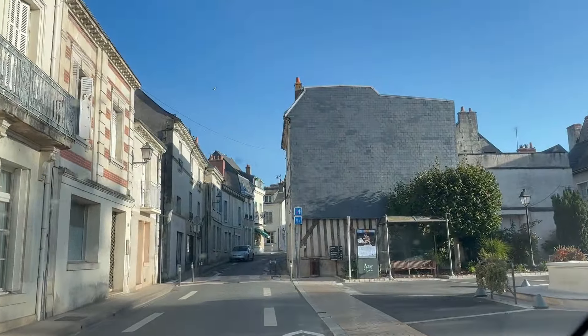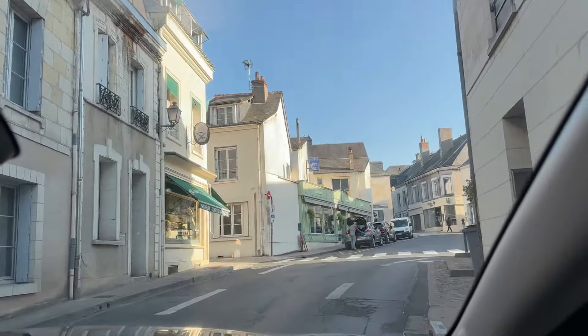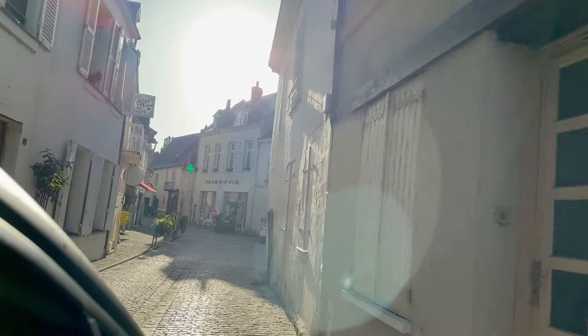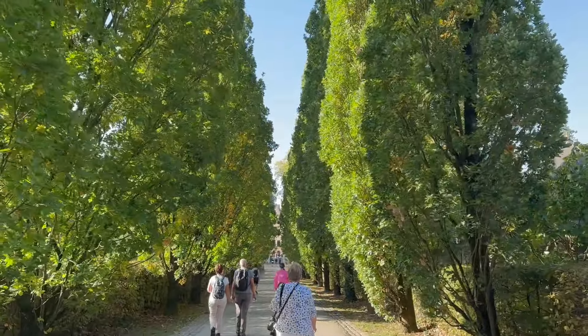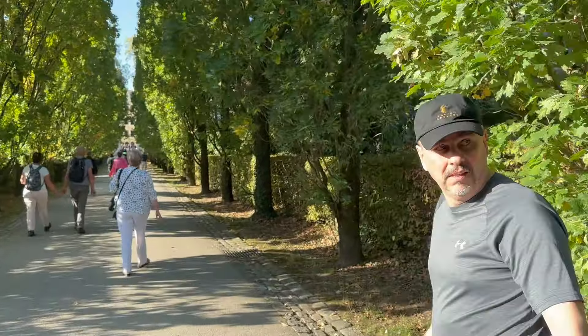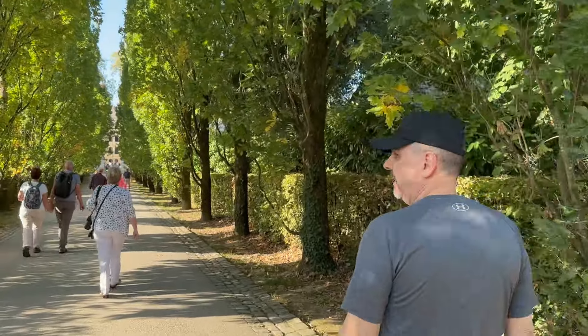It was a beautiful sunny day, a perfect day to visit Château d'Azé-le-Rideau. The drive was pleasant and scenic although we did get a bit lost finding our way to the parking spot. We weren't exactly sure if our car was even allowed in some of the small pockets we went into. Nonetheless, we found our way to the chateau parking and walked to the gates through a pathway lined with beautiful trees.